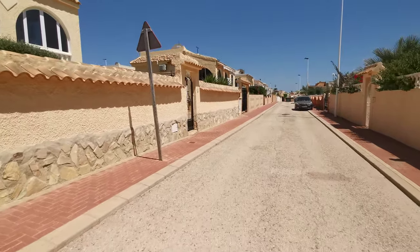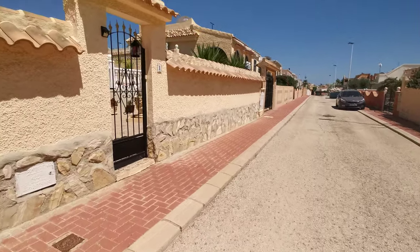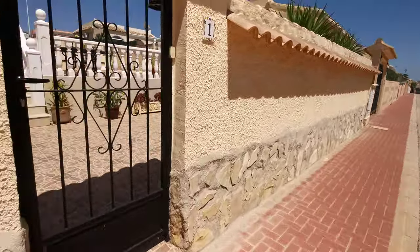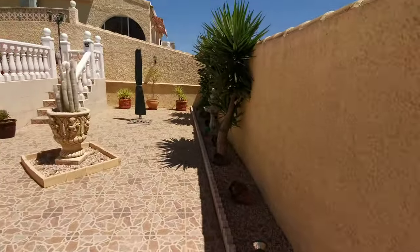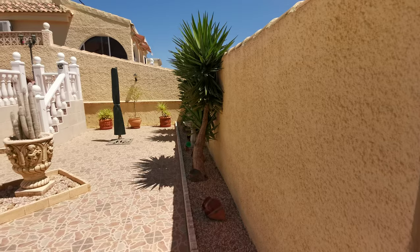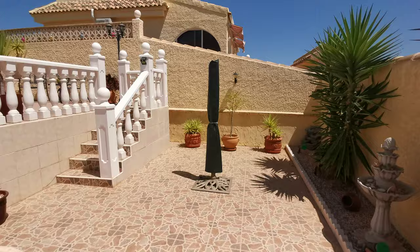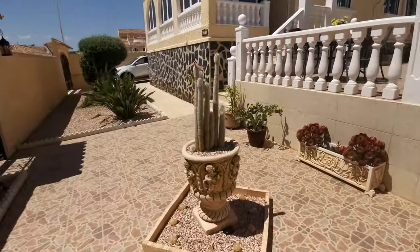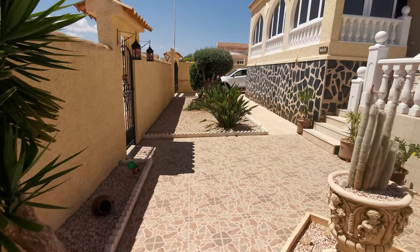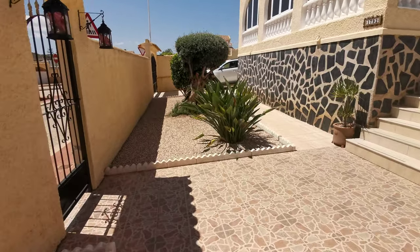Okay, let's take you in guys. Very low maintenance garden, tiling with the gravel bedded areas for your plants, fruit trees, olive tree, bird of paradise plant.